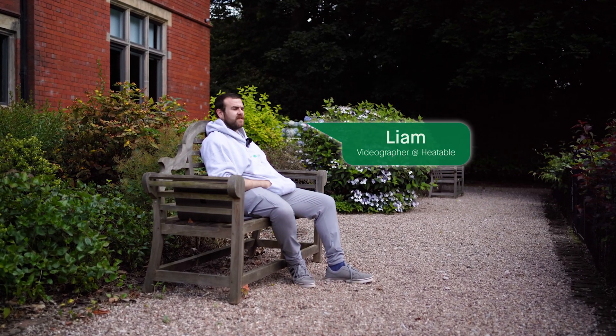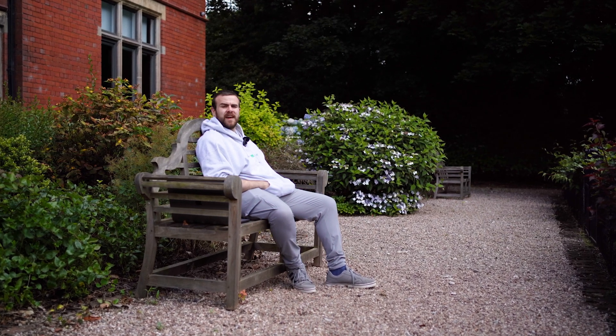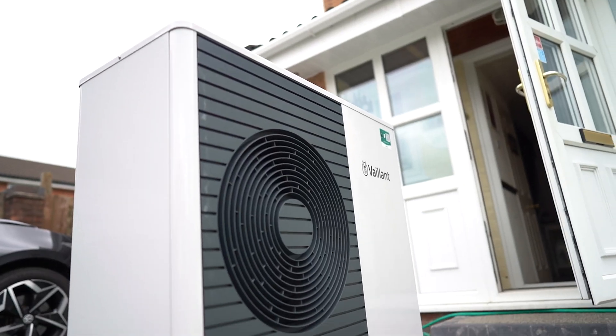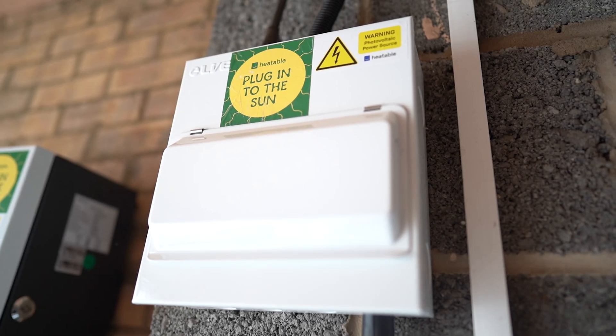Hello. Ben was on holiday this week so I'm gonna do this one. Now I know a bit about boilers, I know a bit about solar panels. I've worked on Heatable videos for just long enough that I can now confidently tell you the difference between a low-cost energy tariff and a Tesco meal deal. All that's to say that I'm quite happy with my level of knowledge in this general area — batteries, boilers, solar panels and the works.